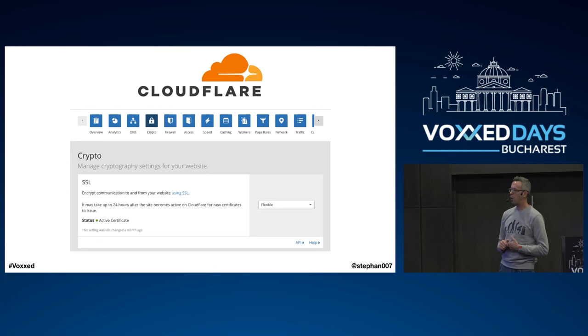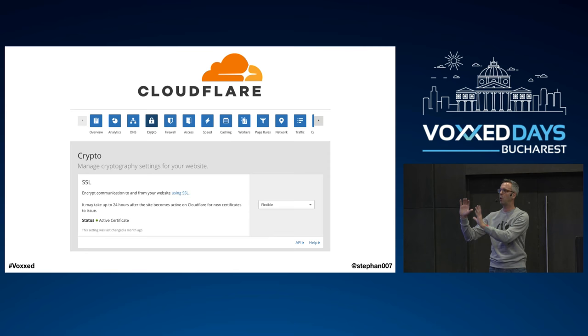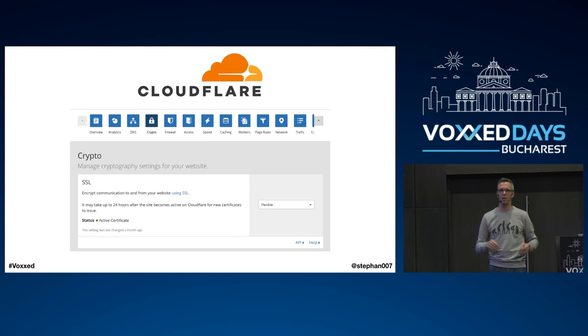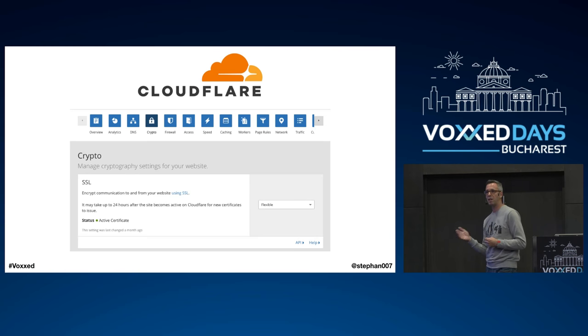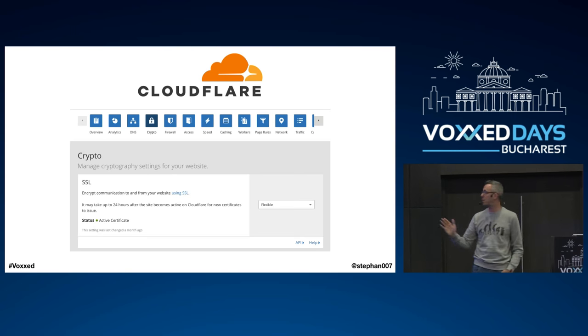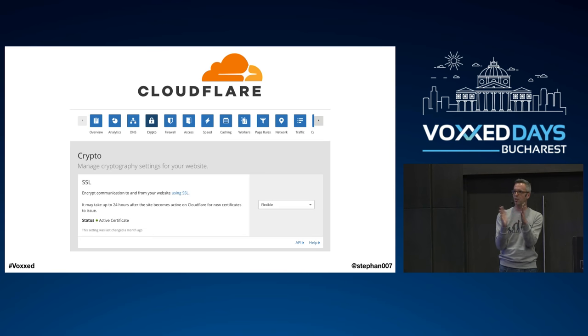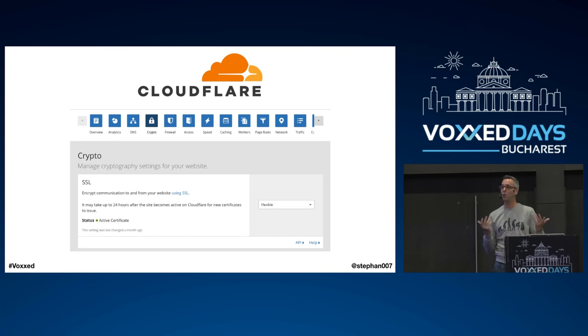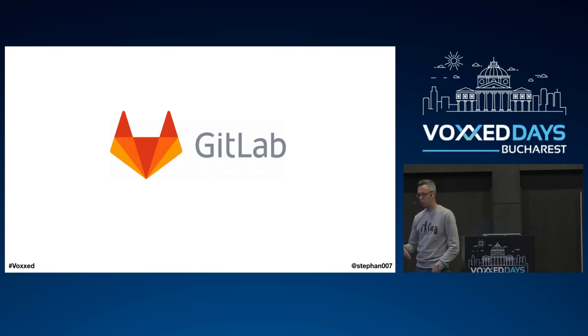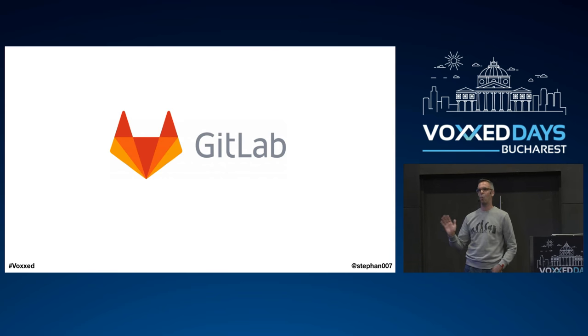The first thing we ran into was that Keycloak only works in production using SSL — it's doing authentication so it needs to be secure. I was looking at Let's Encrypt, but Alex came with a suggestion: CloudFlare. CloudFlare has a free plan that provides a proxy which creates an SSL certificate for you and also does caching — it sits between the user and your website and does quite a few smart enhancements including SSL certificates. Problem solved.